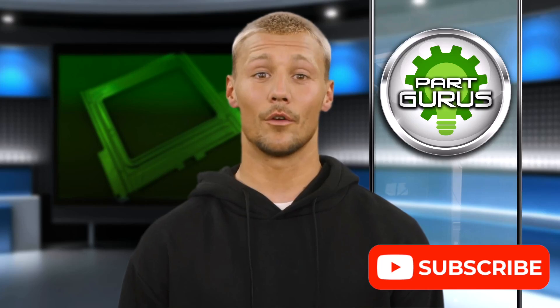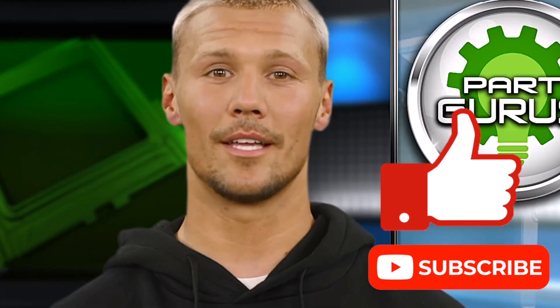Please support us so we can make more videos to support American manufacturing. Smash the like button and subscribe. Thanks.